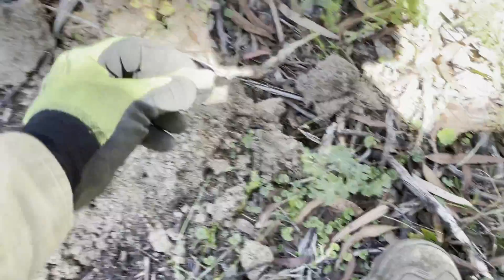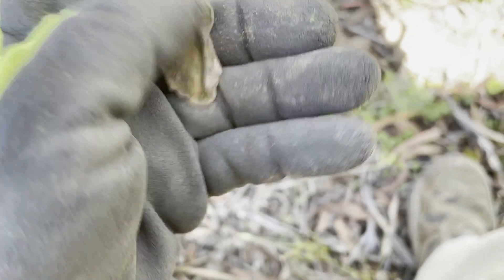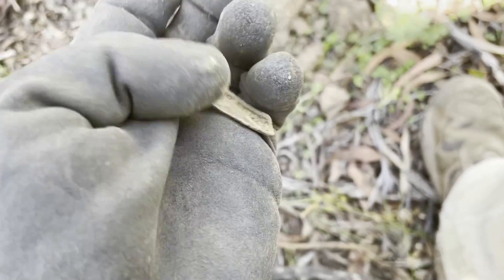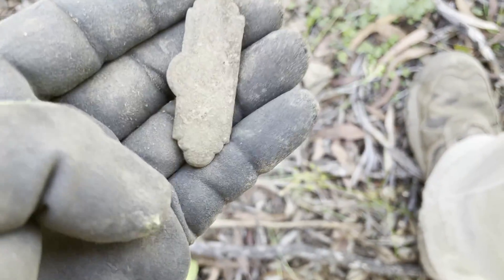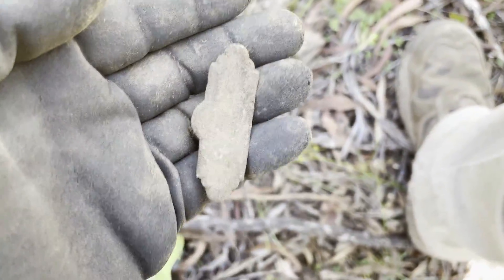Getting an 18–19 and it's looking like part of a belt clip — the second half of a belt buckle. Definitely that's what it is, let's see how it cleans up.